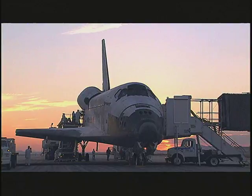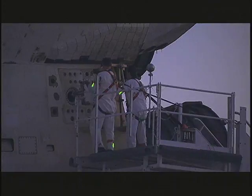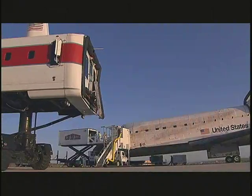Discovery's landing initiates a complex series of activities. The orbiter is recovered by a convoy of over 20 specialized vehicles. A variety of specialists assist the astronauts with system shutdown, egress, and medical assessments.